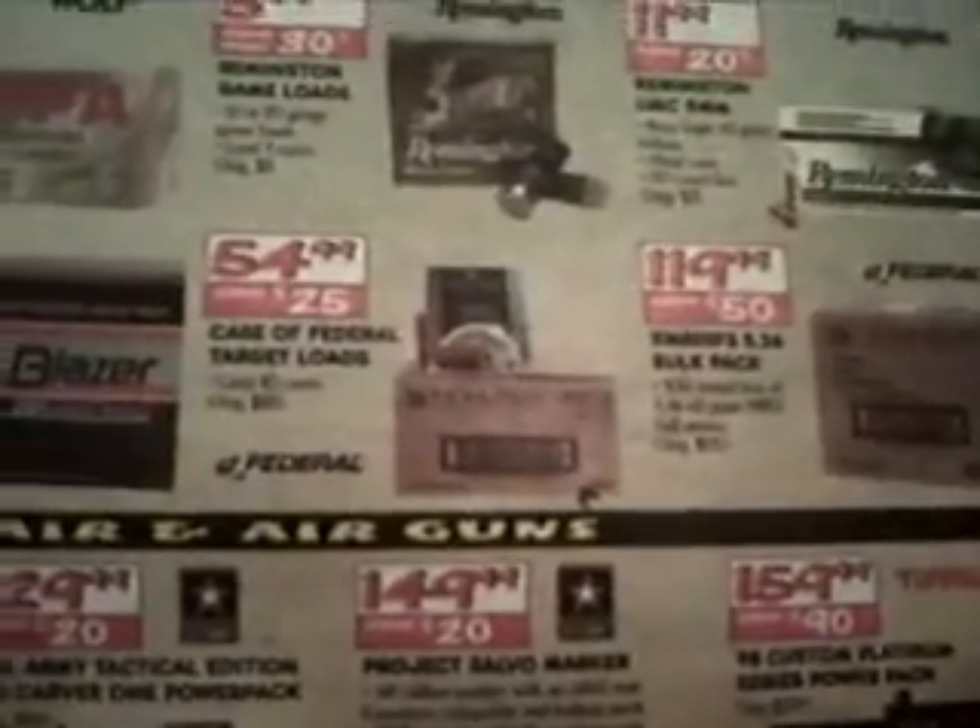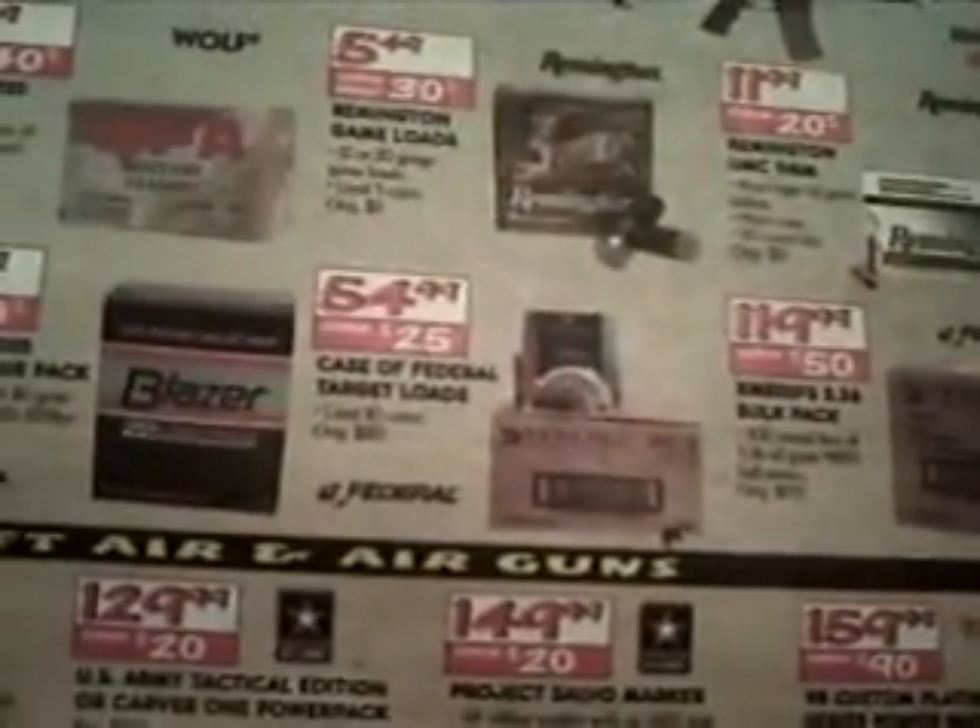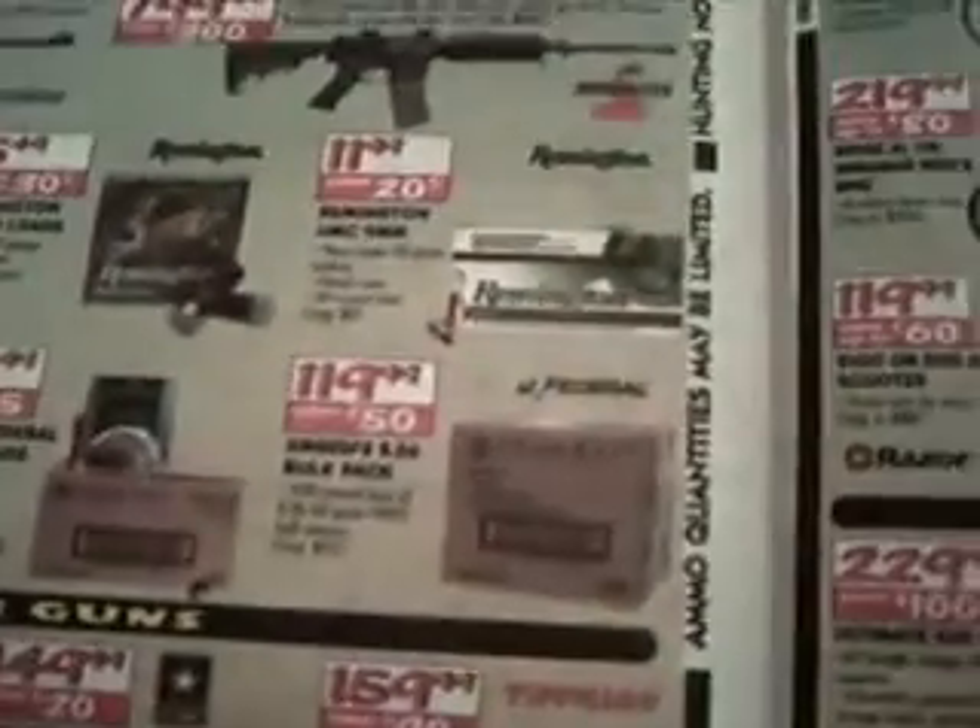They got the case of Federal Target Loads — there's 10 boxes in the case for $55, limit 10 cases. And then they've got the 5.56 bulk pack, 300-round box made by Federal for $120, 62 grain bullet.